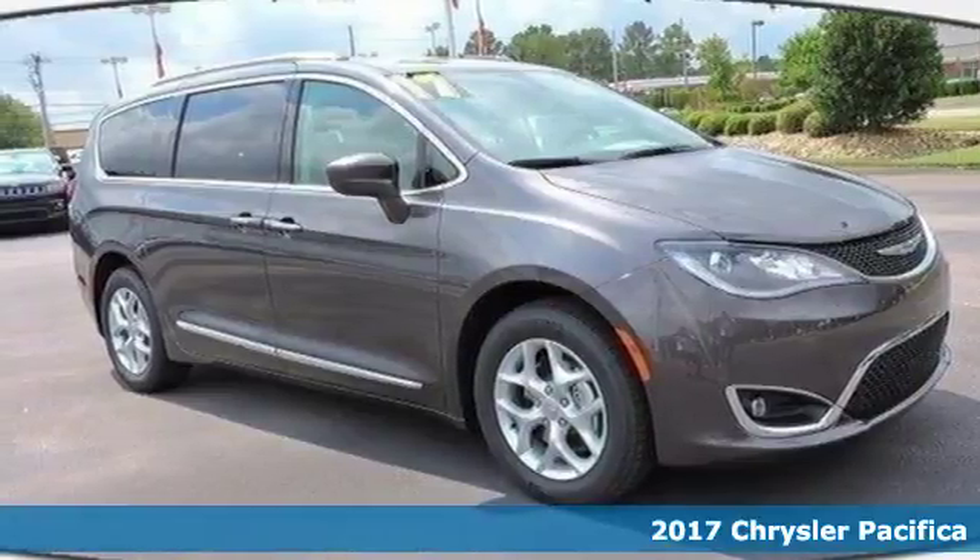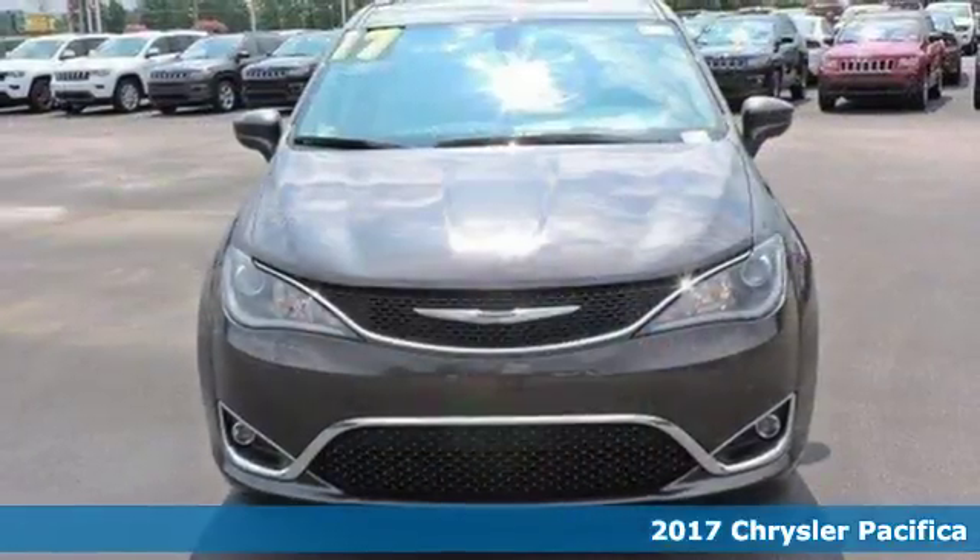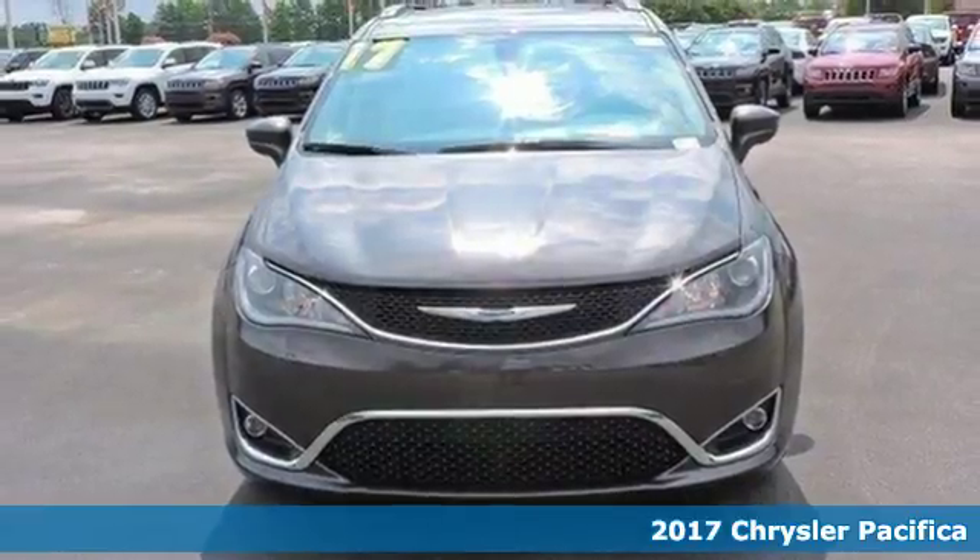Here's a 2017 Chrysler Pacifica. This minivan is more flexible than the overachiever at yoga class.